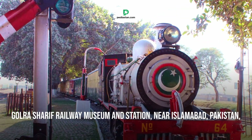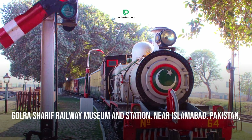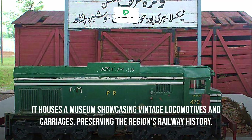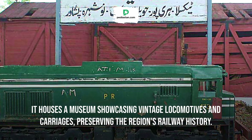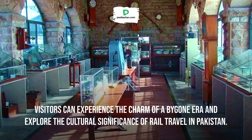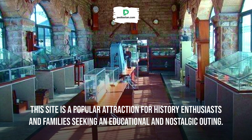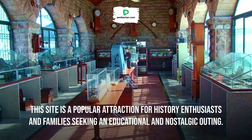Golra Sharif Railway Museum and Station, near Islamabad, Pakistan, is a historical railway hub dating back to the British colonial era. It houses a museum showcasing vintage locomotives and carriages, preserving the region's railway history. Visitors can experience the charm of a bygone era and explore the cultural significance of rail travel in Pakistan. This site is a popular attraction for history enthusiasts and families seeking an educational and nostalgic outing.